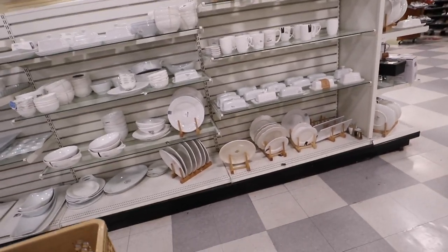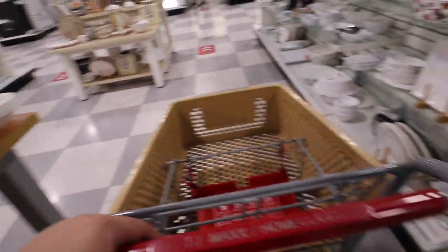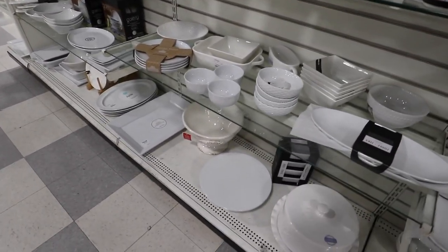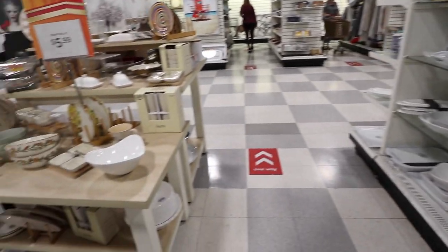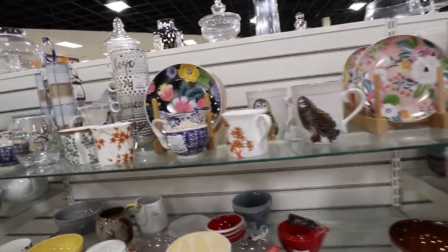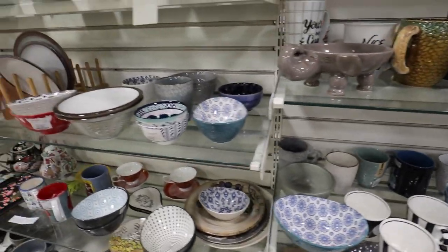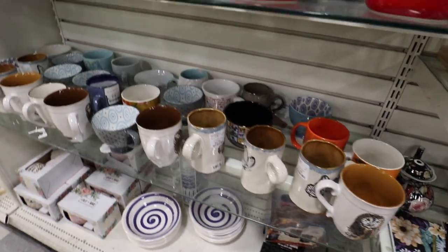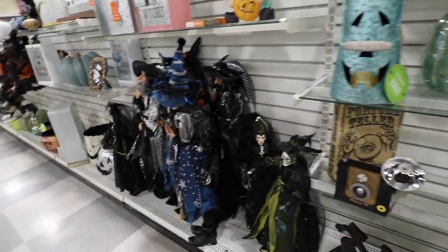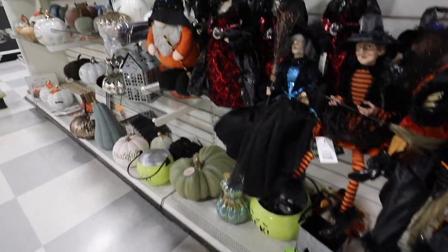I'm checking out the dinnerware. All of those little pumpkin butter dishes. They're so anthro-y. They have so much Halloween stuff now, but it's all selling out. I wonder how much of the stuff they sell out of every day.